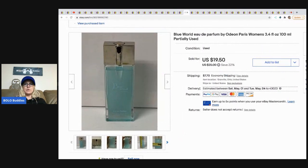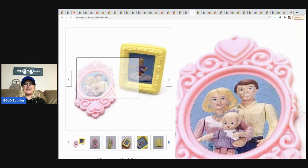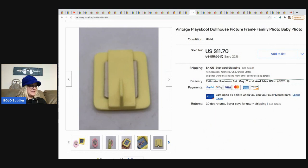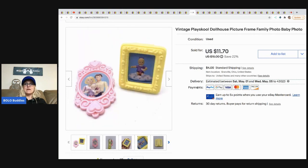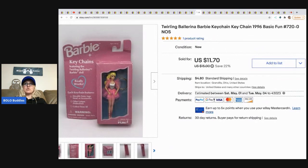The next item is this Blue World perfume. I got it at a thrift store for a dollar and sold it for $19.50, buyer paid shipping. The next item is this vintage Playskool dollhouse wall photos — they hang on your dollhouse wall and they are so cute. I sold these for $11.70. I picked them up at a garage sale in a bulk lot of Playskool items and the buyer paid shipping.